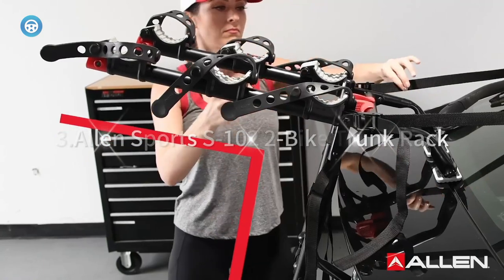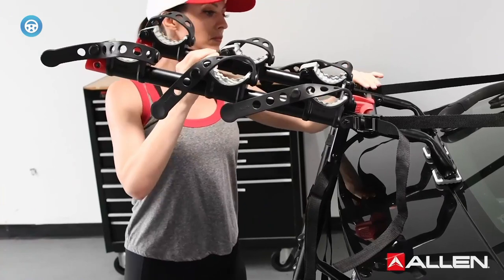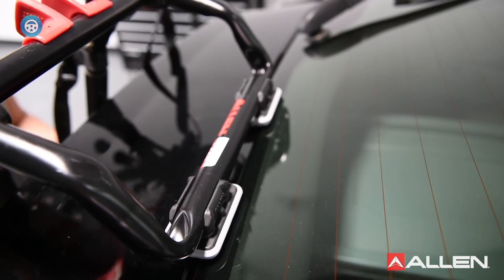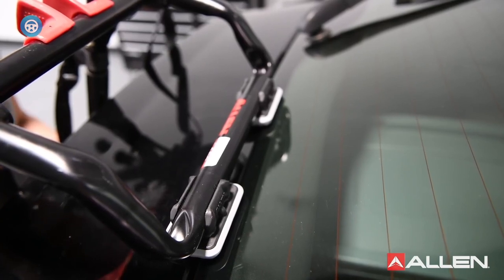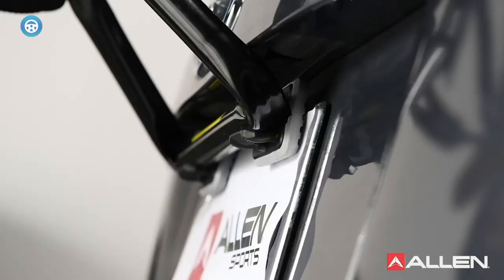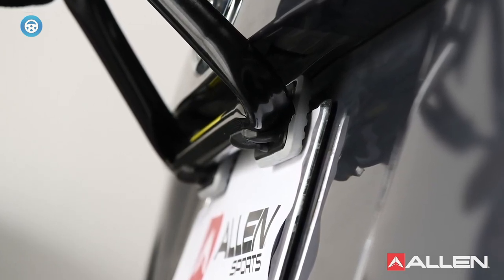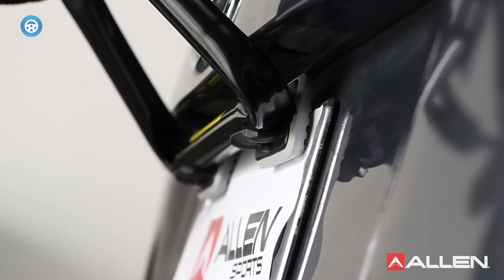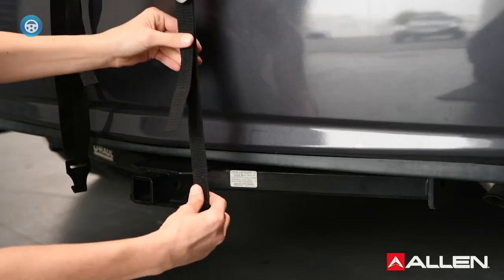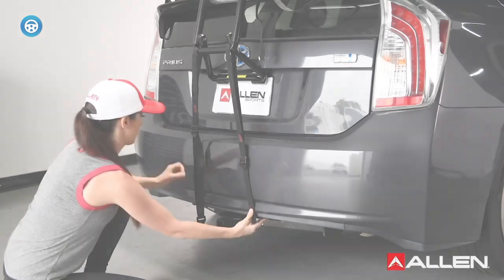Allen Sports S100 2-Bike Trunk Rack — The Allen Sports S100 Trunk Mounted 2-Bike Rack offers a secure, lightweight option for transporting your bikes. It features Allen's patented Sure Strap Lower Straps, which keep the bottom hooks in place during use, as well as large pads to help distribute weight. It can hold up to two bikes or a total of 70 lbs. It was easy to install without adding tow bars, is good value compared to other options, and the rack folds up very compactly for storage.